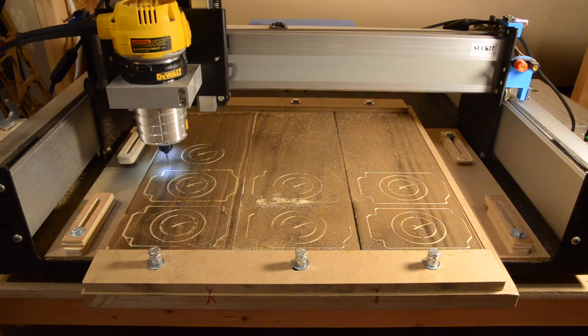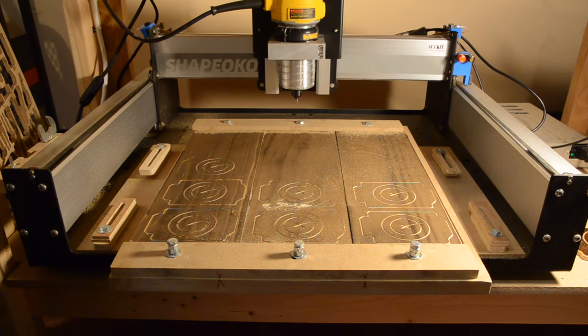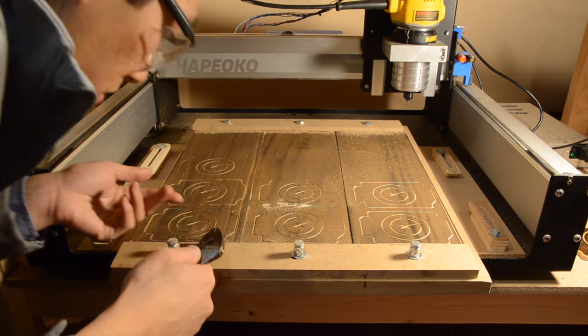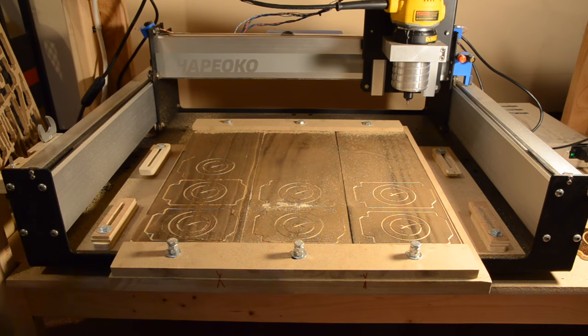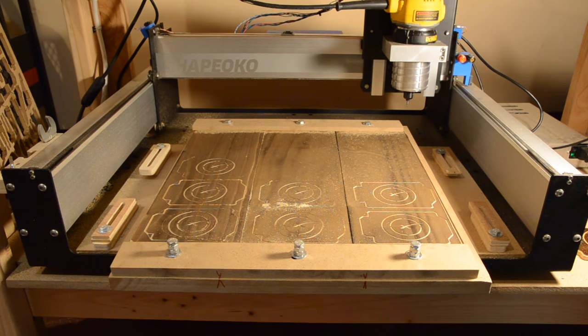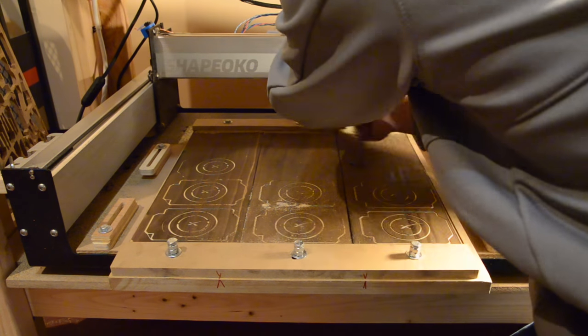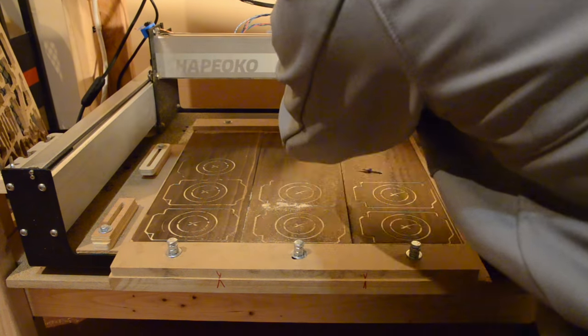One of the first things I discovered was that nominal dimensions of wood mean nothing. Straight out of the store, board thicknesses can vary by over a sixteenth of an inch. This may not sound like much, but when you're doing detail work with a 1/32 inch endmill, a drastic change in the depth of cut can ruin your endmill. I didn't realize this at first and broke a pair of endmills quite stupidly. You don't realize these things when you make one-off prototypes because you only have to account for the z-axis zero of one board at a time.